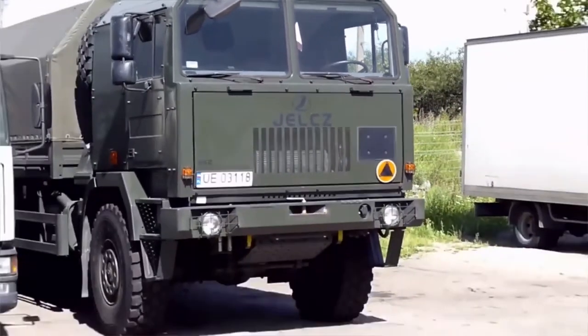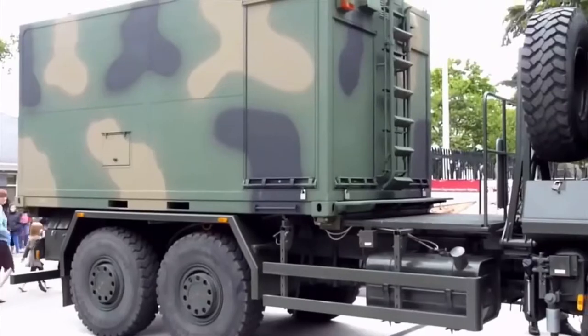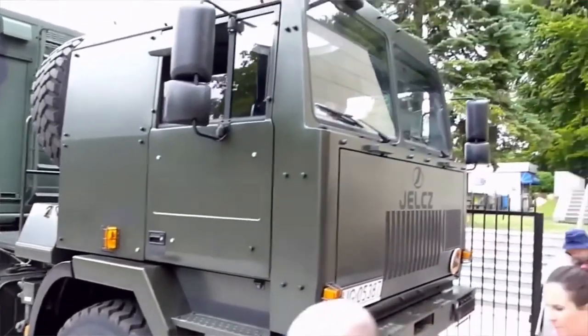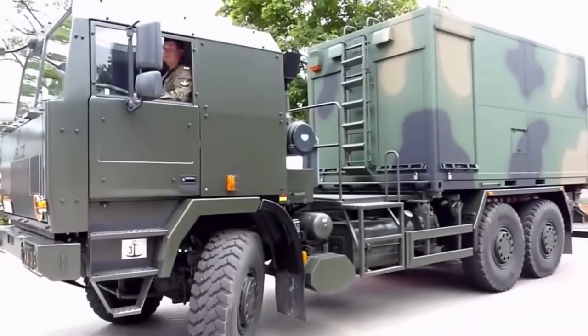The Jelk 662 is a military vehicle built with purpose, simple in design and technology. It is in service with the Polish Army. It has a payload capacity of 10,000 kg and can also tow trailers with a maximum weight of 16,000 kg.